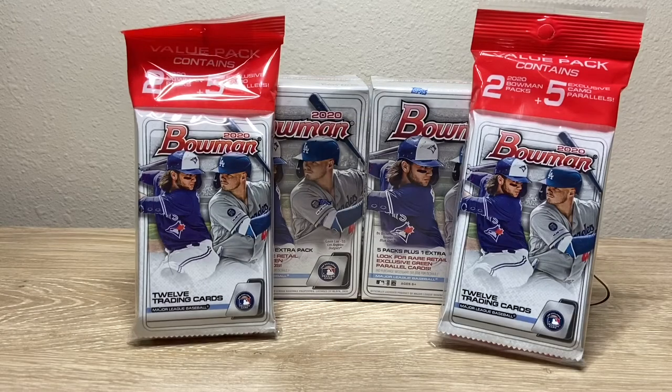What is going on YouTube, it's Everything Sports Cards here, aka Daniel Tillow — I'm a left-handed pitcher with the Kansas City Royals. Today we have some more 2020 Bowman baseball products. I got two blaster boxes and two value packs. The value packs have five exclusive camo parallels in one pack, and two normal packs with 12 trading cards in them. I've got a little more Bowman I haven't ripped yet that I'll be ripping for YouTube, so stay tuned.